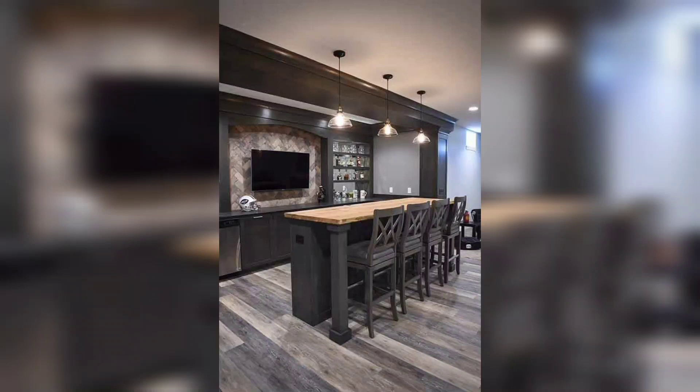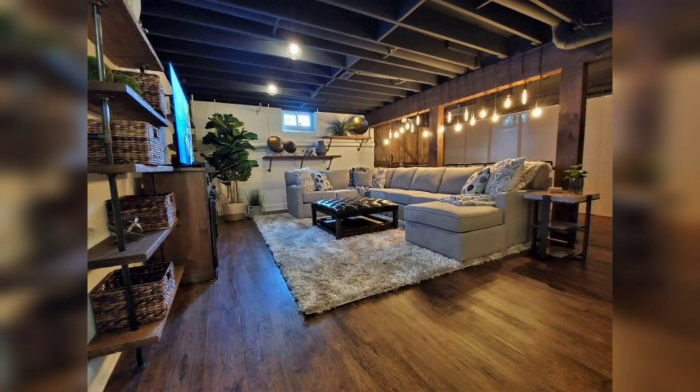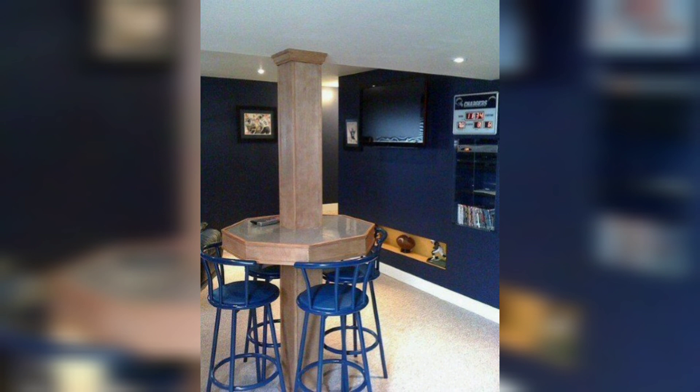Hello guys, assalamu alaikum everyone, welcome to my channel. How are you guys? I hope you guys are fine. God bless you and keep smiling. So guys, today in this video I am going to show you beautiful and stunning basement decorating ideas. If you are interested, then don't skip the video.